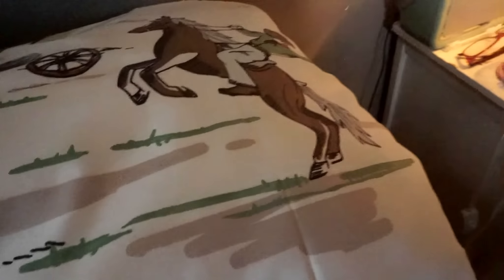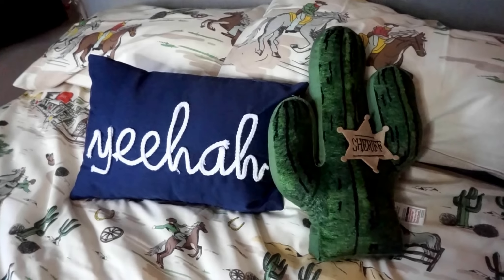Here are the pillows close up. There are two cowboys, some cactuses, and then the lassoing cowboy. And then on the other pillow, I've just put my 'yeehaw' cushion that I got from Primark, and of course the cactus cushion there.